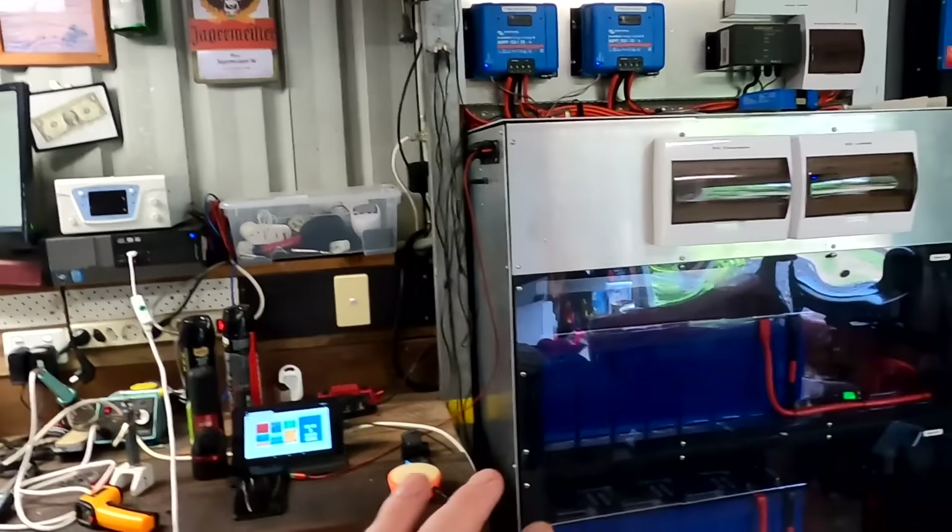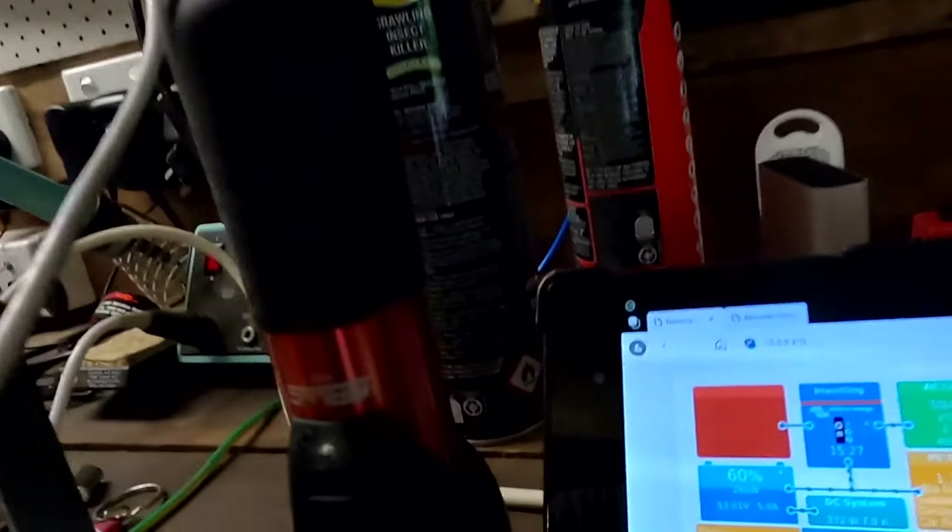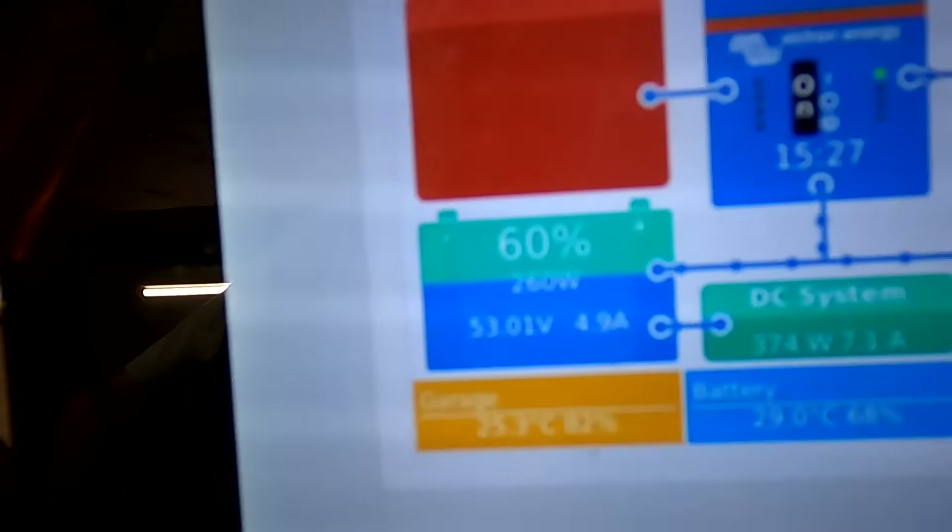This was the minimum energy I wanted to harvest from the solar to make it all work — to run the pool pump, charge the vehicle, run the house eventually, and also charge the battery. Now you would say one kilowatt is not enough to run all this, and you are absolutely correct. But we also have the battery here, which is charged to almost 60% now.